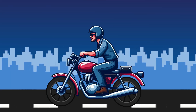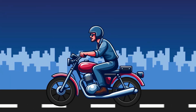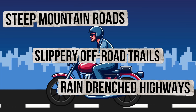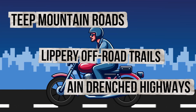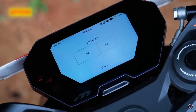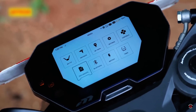Traction control isn't just a city feature — it's tailored to work in different environments. On steep mountain roads, slippery off-road trails, or rain-drenched highways, traction control can mean the difference between maintaining control and ending up in a ditch. Most advanced vehicles now allow drivers to customize their traction control settings based on terrain, meaning you can adjust the sensitivity depending on where you're driving.